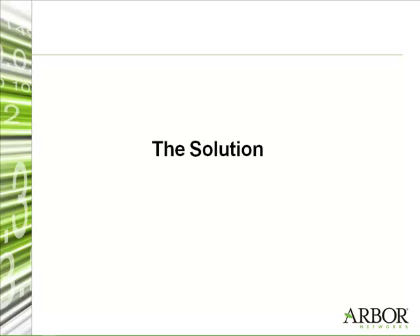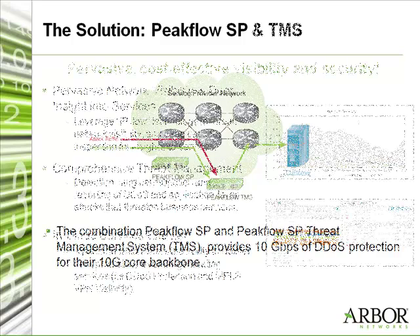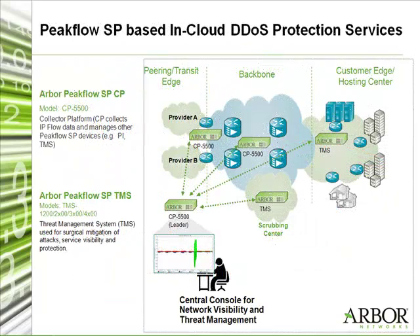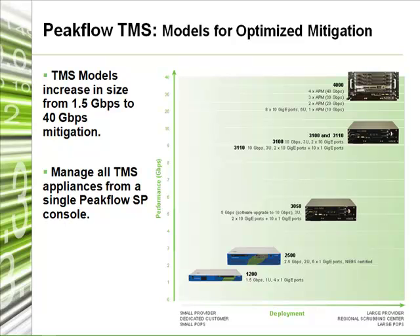What led you to choose the Arbor Networks Peakflow SP and TMS products? We heard about the new TMS box from Arbor, which is capable of 10 gigabits. And we thought that if we have a 10 gigabit backbone network, we need a 10 gigabit mitigation device to be able to mitigate the whole bandwidth if necessary. We tested the Arbor TMS product and it fulfills all our needs with some modifications. It works for us, and that's the main reason why we chose the Arbor TMS product.